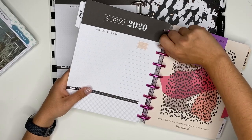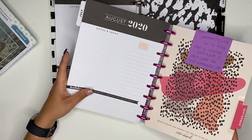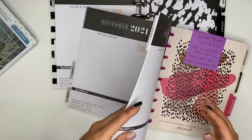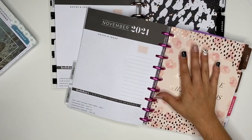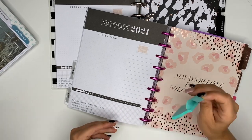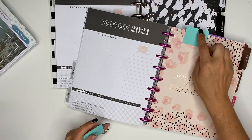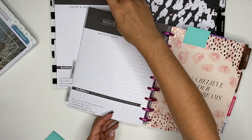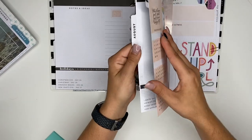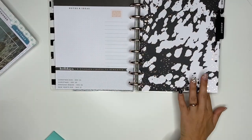I'm totally going to miss the Wild Style dividers, but planner peace is required right now. I'm going to take a sticky note and put it right here so that when Sunday comes I know exactly where this month needs to go.